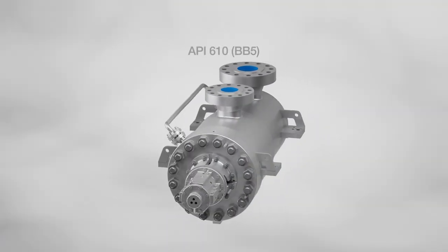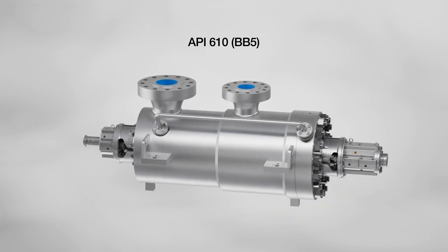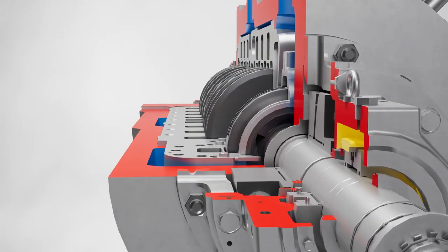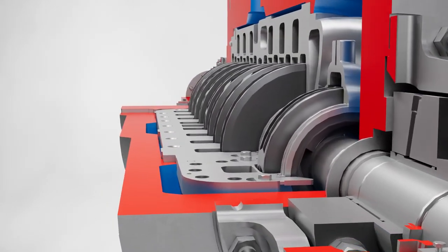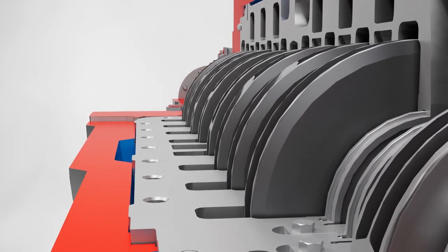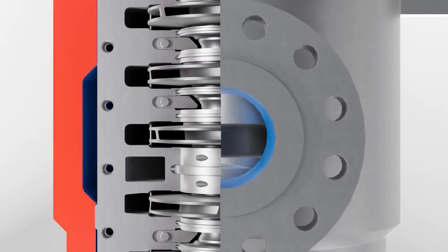The HDO Pump is built to API 610 type BB5 requirements and, often, more exacting customer specifications. Featuring opposed impellers in a double-volute inner casing, its design inherently results in optimum axial and radial thrust balance over the pump's full operating range.